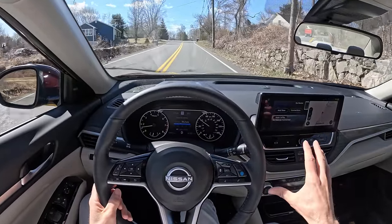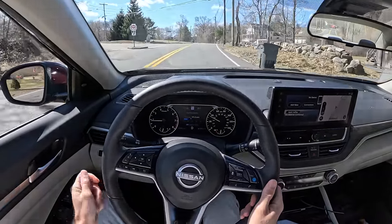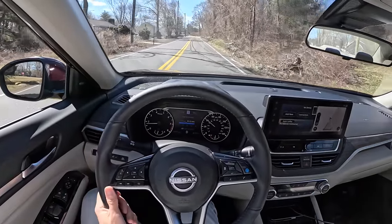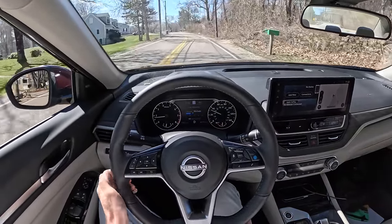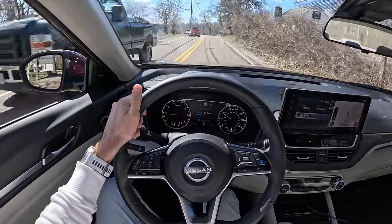The Bose sound system in this vehicle is phenomenal — really good for the price range. It's not the Acura ELS 3D Studio or anything like that, but you get great bass; I don't feel like I'm going to blow out the speakers. A sub-$40,000 car with a sound system this good is no joke, and I think it's a clever move on their part.